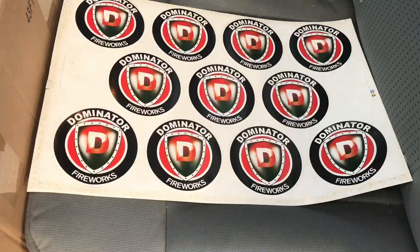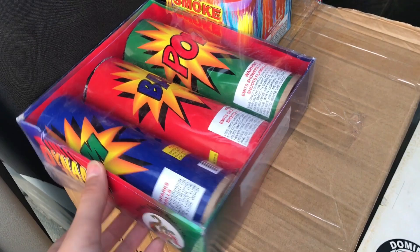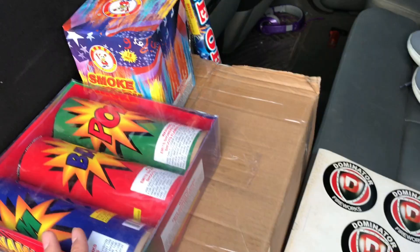All right, well there you have it — Lou's Fireworks, awesome store, awesome staff. Here's what we were able to pick up: we got a bunch of Dominator stickers, we got a pack of the mines by Hotshot, and we got the Smoke Dragon by Winda. There you go.